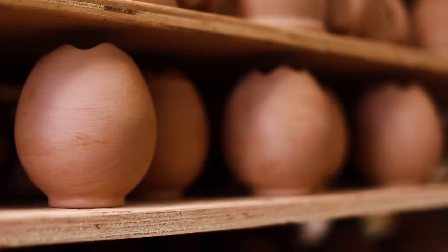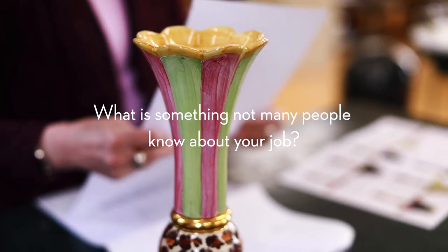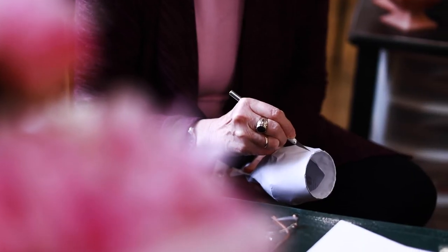I'm Kathleen Connell. I'm in the design department. I've been at McKenzie Childs for 27 years and I've been in design for 25. We have to figure out how things are going to work, making sure that the employees have all the materials that they need to build it, decorate it, make it into a lamp.